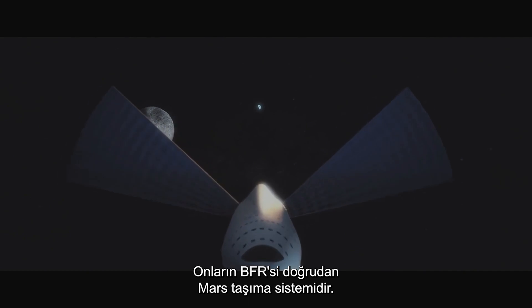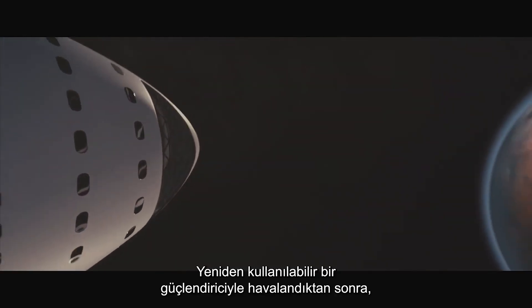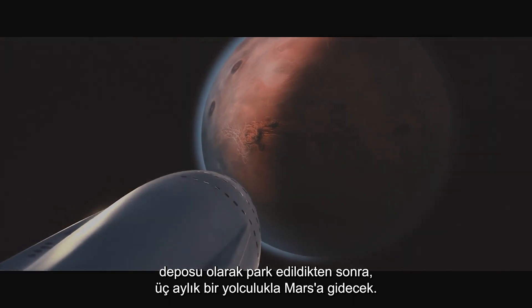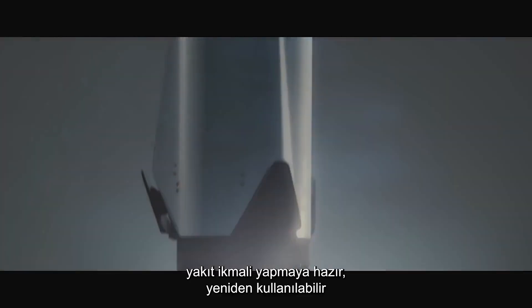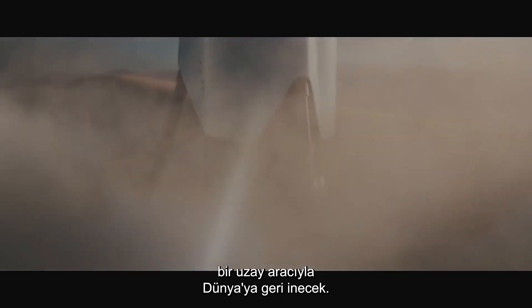Their BFR is the direct Mars transport system: from liftoff on a reusable booster, a short time parked in low-Earth orbit for a fuel top-up, then direct to Mars and a three-month cruise, then landing directly on the surface of the Red Planet, ready to be refuelled from local resources for the return journey, landing back on Earth in the one reusable spacecraft.